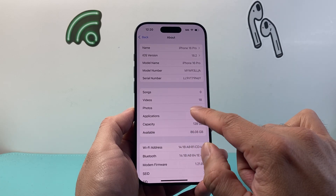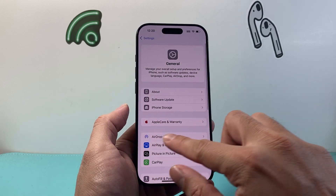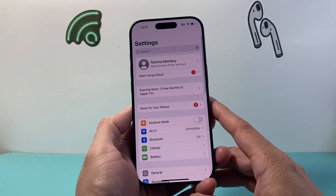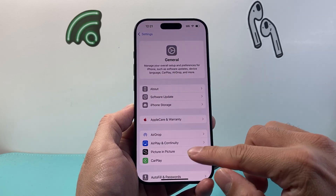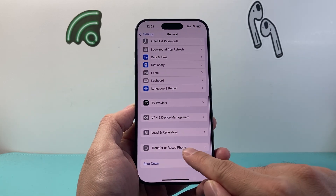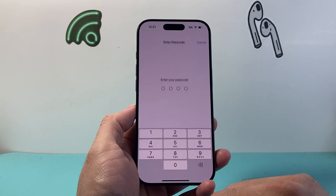If nothing pops up, that's fine. If something pops up, just click on Update to update the carrier settings. After you have done that and it's still not working, the next thing to do is go to Settings, then General, go down to Transfer or Reset iPhone, click on Reset, and then do a network reset. Enter your phone's passcode.